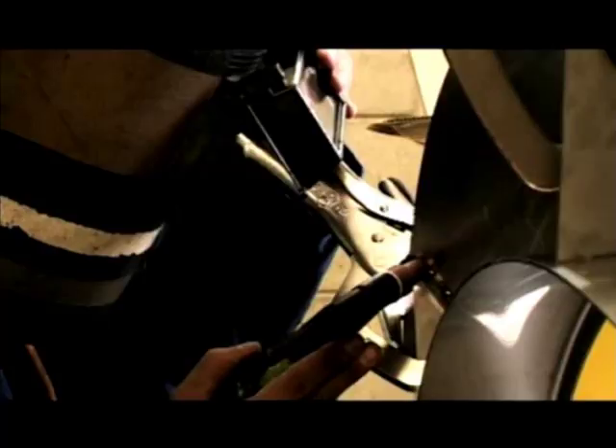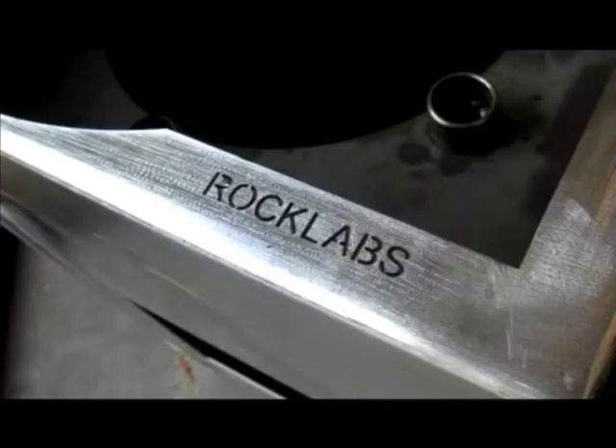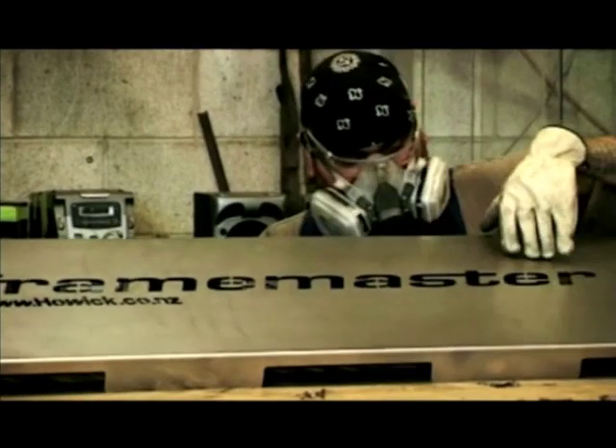Our company makes a lot of purpose-built machinery for the New Zealand dairy industry and the marine industry, with stainless fit-outs, tanks, handrails, and brackets.